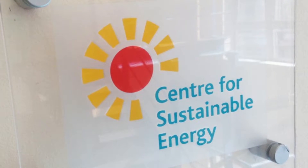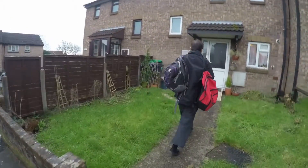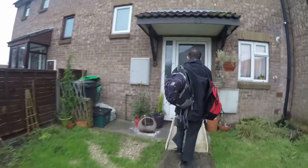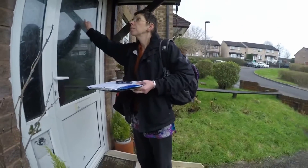Chariot is a collaboration between the Centre for Sustainable Energy and Nottingham and Southampton Universities. We think Chariot will be of particular interest to energy advisors, housing associations, public health professionals, health visitors and social housing managers.